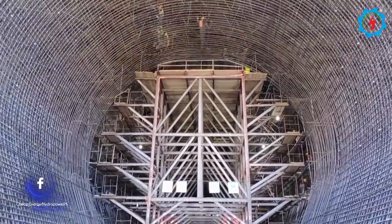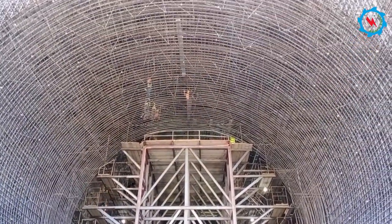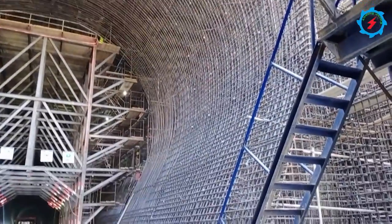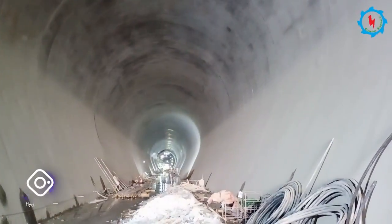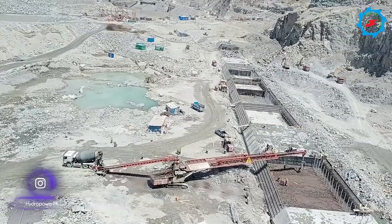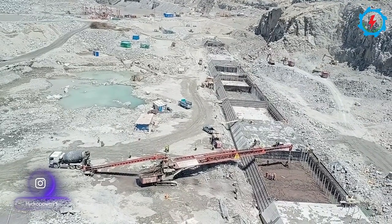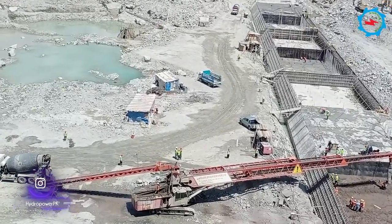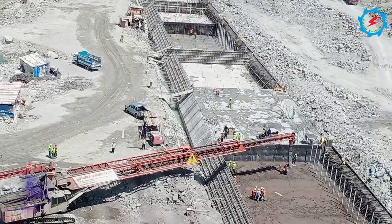About 2,000-meter-long diversion tunnels are being excavated on the right bank of the mighty Indus River. The tunnels, approximately 16.9 meters high and 16 meters wide, will divert the river water and provide the area for the dam foundation. River diversion is one of the key activities for this mega-multipurpose project, and diversion is planned for November 2023.